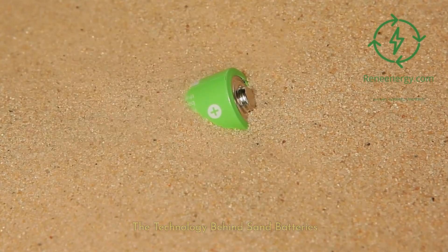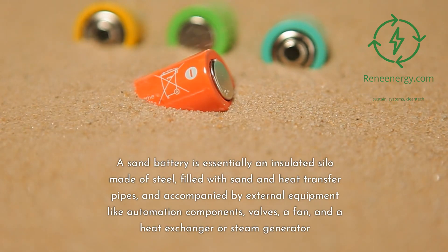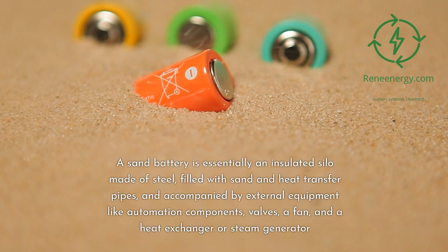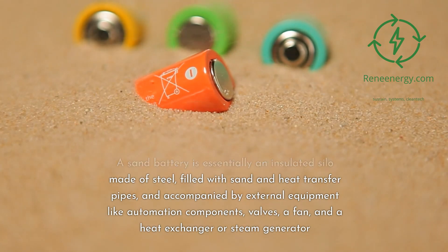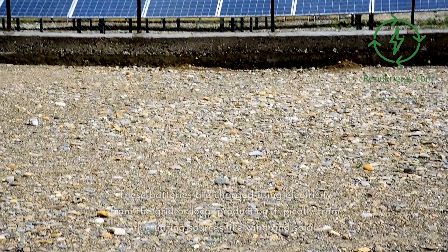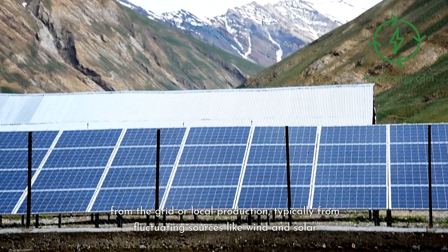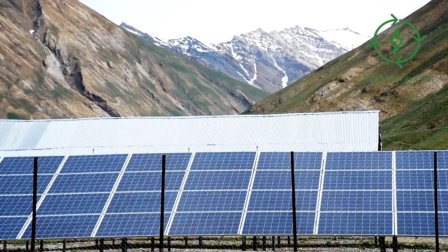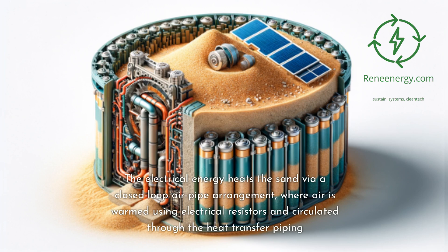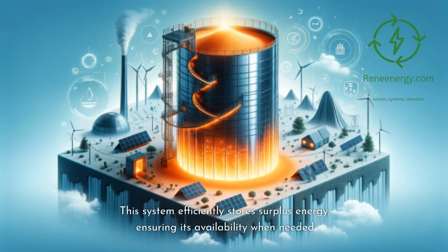The technology behind sand batteries: a sand battery is essentially an insulated silo made of steel, filled with sand and heat transfer pipes, and accompanied by external equipment like automation components, valves, a fan, and a heat exchanger or steam generator. These batteries are charged using electricity from the grid or local production, typically from fluctuating sources like wind and solar. The electrical energy heats the sand via a closed-loop air pipe arrangement, where air is warmed using electrical resistors and circulated through the heat transfer piping, efficiently storing surplus energy and ensuring its availability when needed.